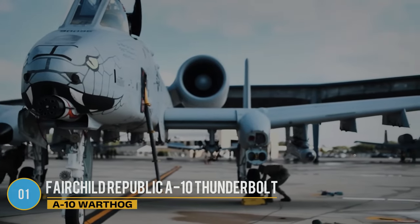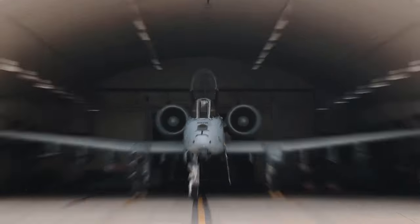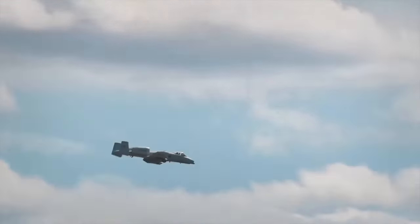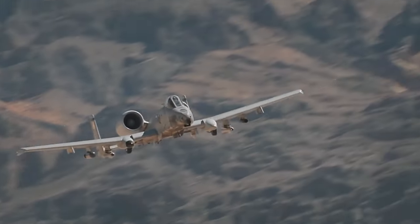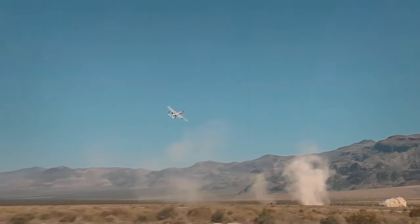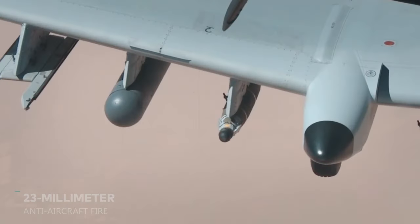The Fairchild Republic A-10 Thunderbolt, also known as the A-10 Warthog, earns its nickname for its distinctive appearance, resembling something from a sci-fi fantasy rather than a modern aircraft. Despite its moderate speed and seemingly outdated design, the A-10 is a battle-tested veteran that has earned respect from the soldiers it supports on the ground, even though it has not always been favored by Air Force leadership who have attempted to retire it. Introduced in 1977, the A-10 was specifically designed as a tank destroyer to counter potential Soviet-armored offensives in Europe. Its strategy involved flying low to the ground, executing quick pop-up attacks, and relying on its robust armor, including a titanium bathtub shielding the pilot from 23mm anti-aircraft fire.